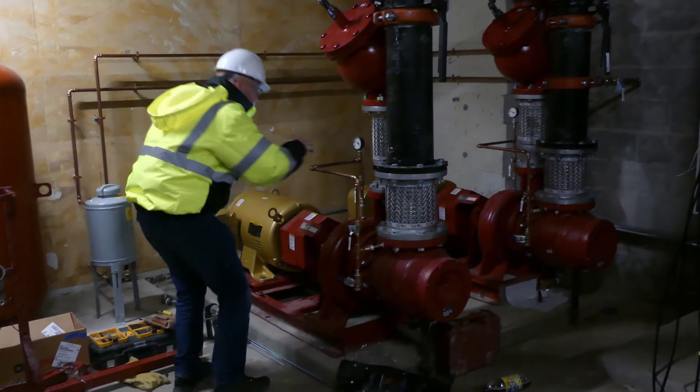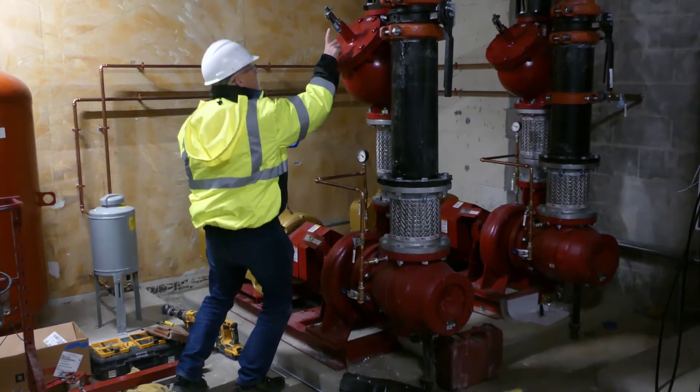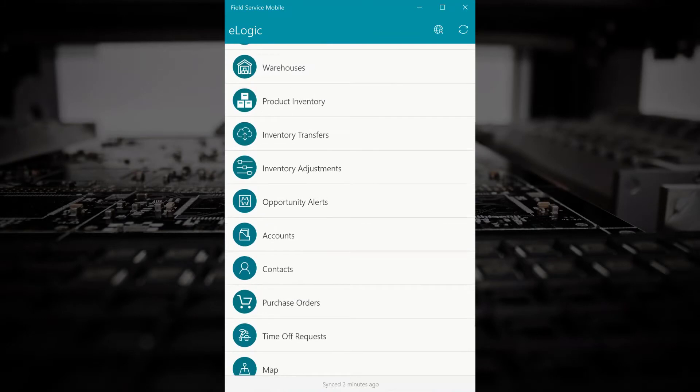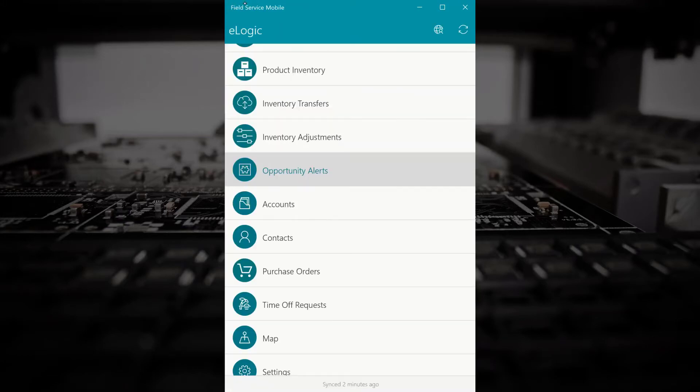Technicians and engineers get an enhanced field service mobile app to help them respond to customer needs, work more efficiently, and support revenue generation. It provides immediate access to extended features like digital twin, opportunity alerts, quotes, purchase orders, and inventory management — all easily accessible from the mobile app.